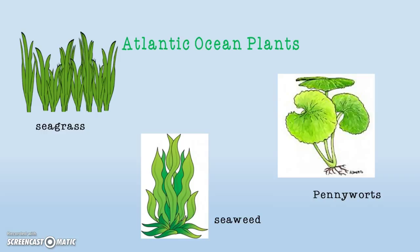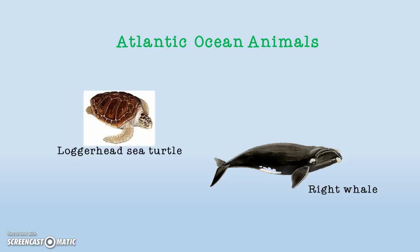It is home to many plants and animals. The plants of the Atlantic Ocean include seagrass, seaweed, and pennyworts. These plants are saltwater plants and are flexible.